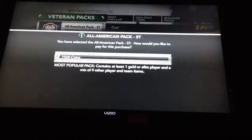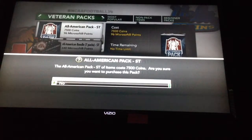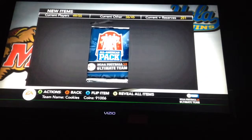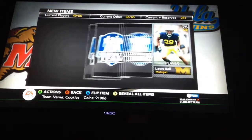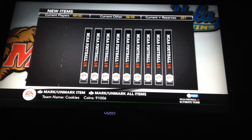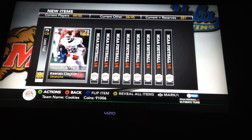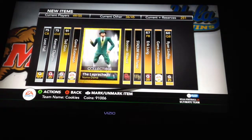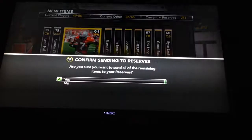So let's get ready to do it here. We're going to be going one by one on this pack. We got Leon Hall from Michigan, cornerback, 91 speed — pretty good speed right there. And we pulled Ted Gannis, he sees nothing else in the pack, so we're just going to send this to our reserves.